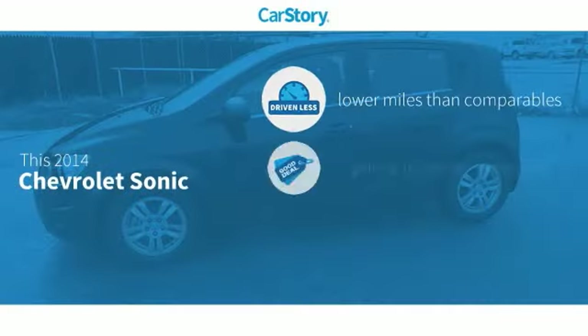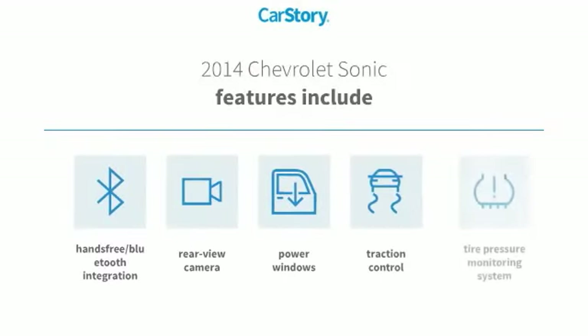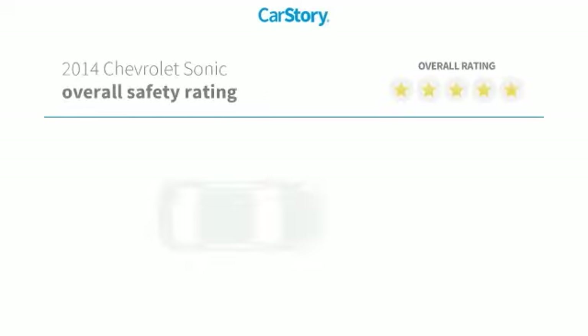Car Story Research indicates this vehicle as having lower miles with less wear and tear, a good deal, and loaded with features. Features also include traction control, power windows, rear view camera, tire pressure monitoring system, and hands-free Bluetooth integration with these ratings.